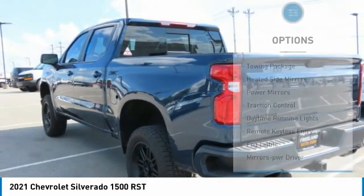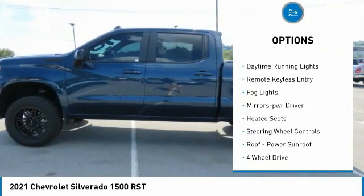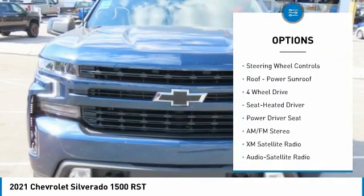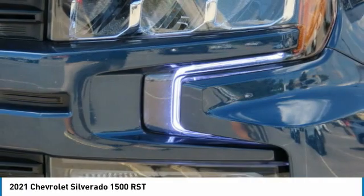Here are some of this vehicle's great options: towing package, heated side mirrors, power mirrors, traction control, daytime running lights, remote keyless entry, fog lights, mirror memory, heated seats, and steering wheel controls.